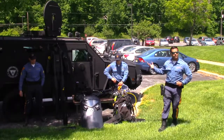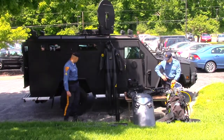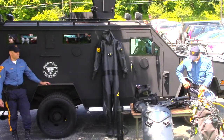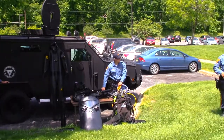Behind us I have the Bearcat. This is one of our police rescue vehicles and it's an armored vehicle. We use this a lot in barricade situations, bank robberies, or when a person is not cooperating. We can get this thing up very close to the situation without being in jeopardy of getting shot or shot at.